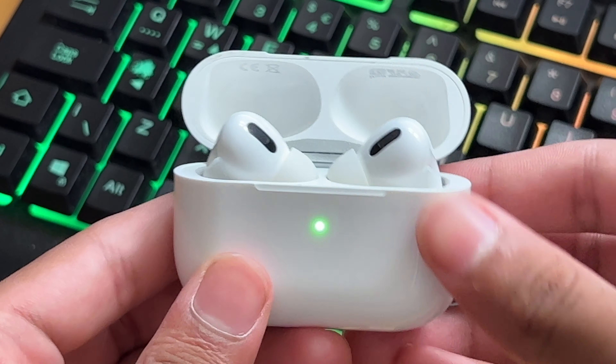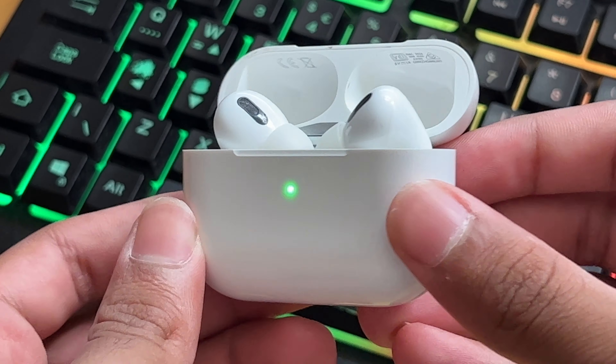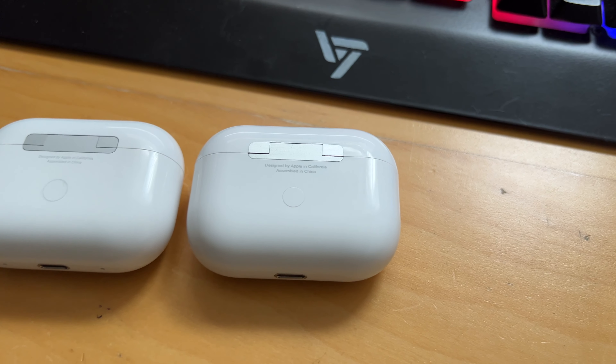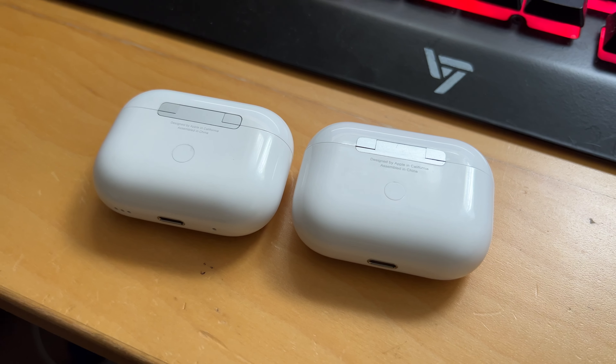What's up guys, Saf Ashraf here. Today we're going to be looking at Temu AirPods Pro. Temu — I think we all are quite familiar with what Temu is. It's basically this app where you can find things for extremely cheap and sometimes even for free. But we'll get into that a bit later on. For now, let's check out the Temu AirPods Pro.